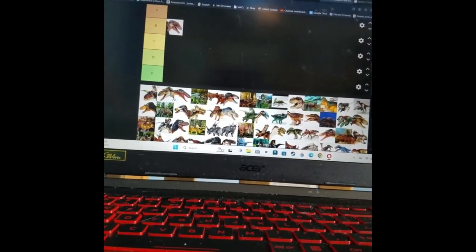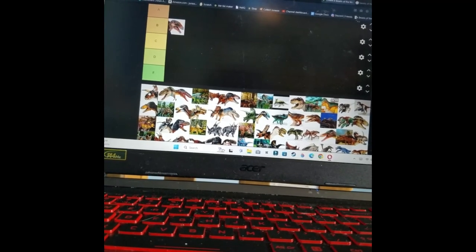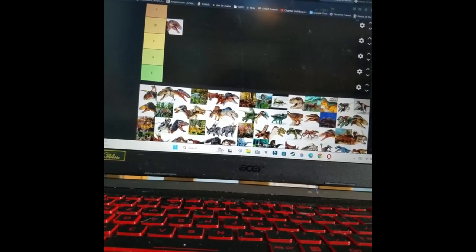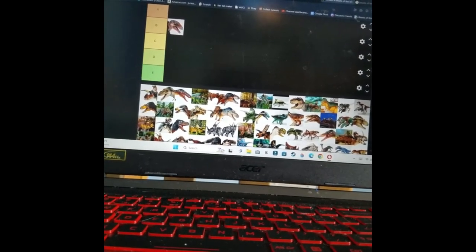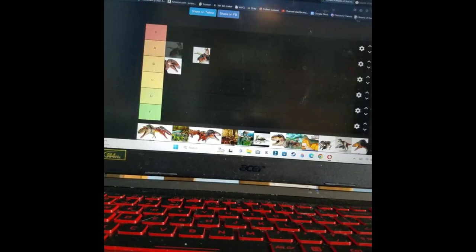There's the Albertaceratops. This one I do really like. I'd like to get it, but I don't think I'll have the money. It definitely is a cool one with cool colors. I'll put it in A tier.